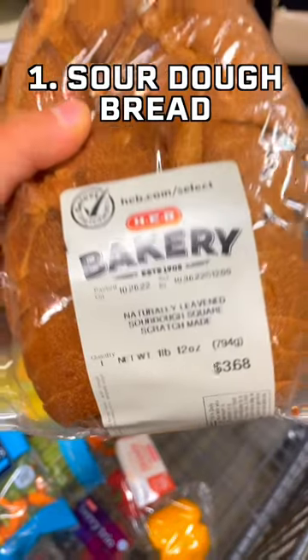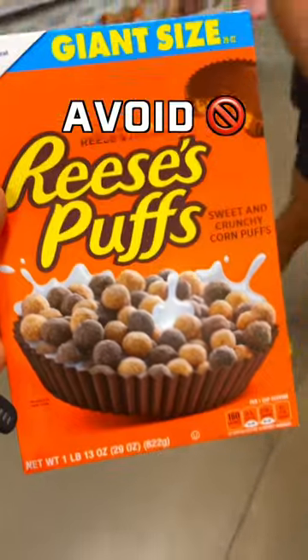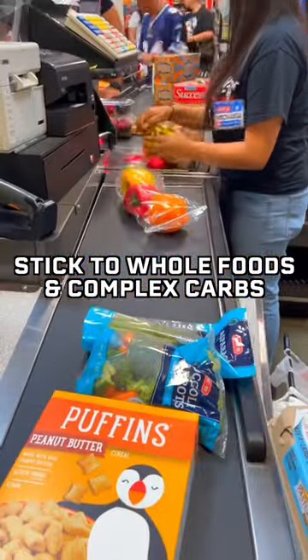Number 1: sourdough bread. Number 2: brown rice. Number 3: fruit. It's important to avoid processed sugars and refined carbs. Instead, stick to whole foods and complex carbohydrates.